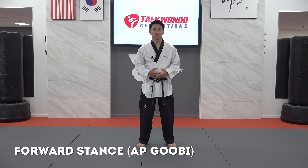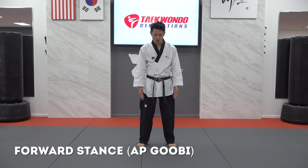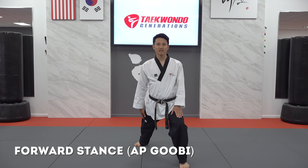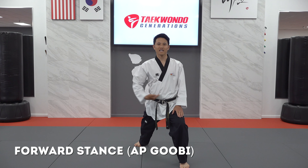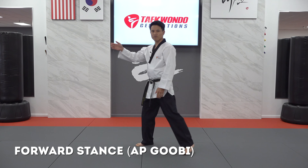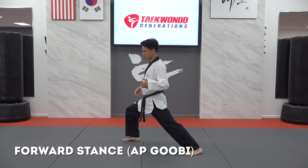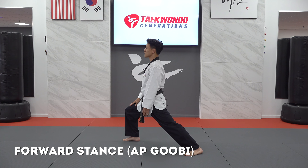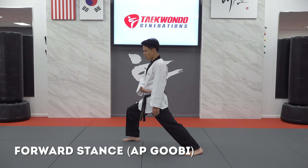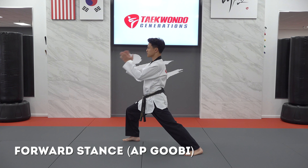The next two stances are related with the practice of form, or pum-se. The first is forward stance, called ap-gubi. With our feet shoulder-width apart, we take a step forward, bend our knee, keep our back leg straight, and keep our shoulders and hips square to the target in front of us. From this side angle, my back leg is straight and the front leg is bent — bent enough so I can no longer see my big toe — all while keeping my hips and shoulders square to the target.